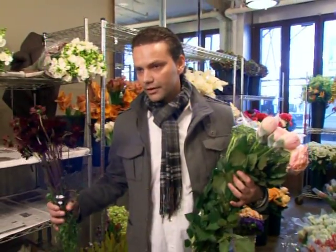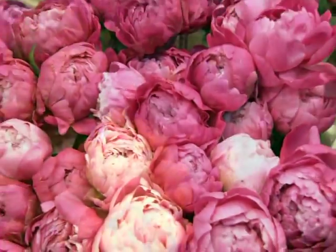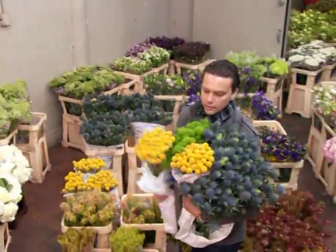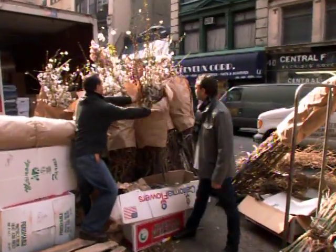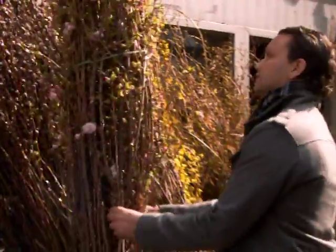The New York City flower market gets this amazing variety of flowers from all over the world. It's a great luxury having this amazing variety — it allows me to be very creative. Each week, he scours the market for branches and flowers for New York City's Metropolitan Museum of Art.